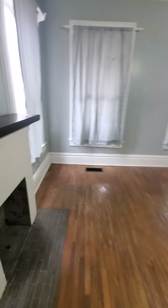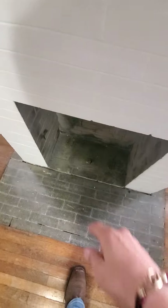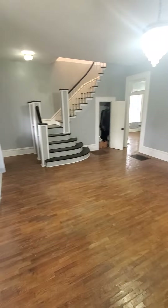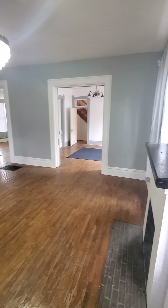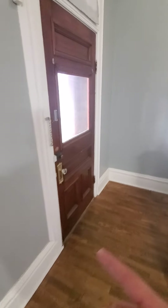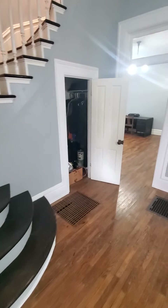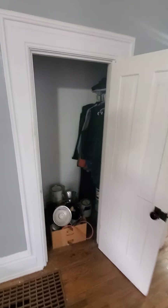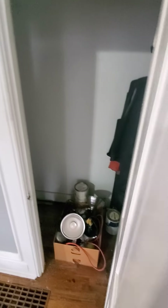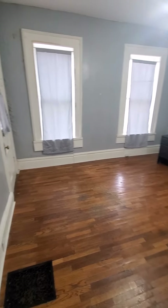Such a cool space. It does have a gas starter. Of course, we'd want to have our chimney inspector look at it. Really cool space. Here's that front door where we came in. We'll go upstairs after we do the main floor. Coat closet.